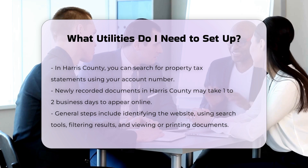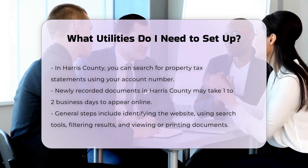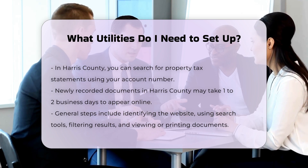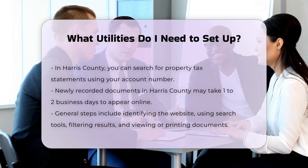Telephone service, whether landline or mobile, is another utility you might want to set up. This can often be done through the same providers that offer internet and cable TV services. You'll need to choose a plan and provide payment information.